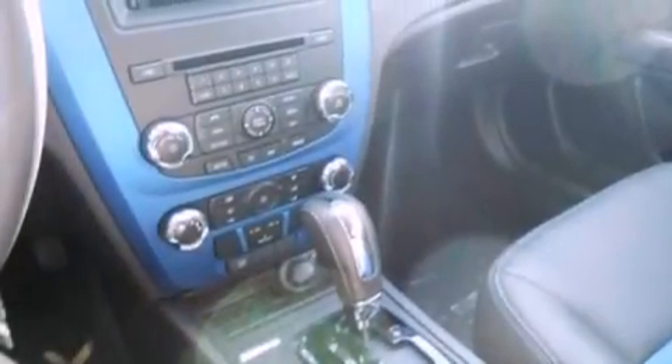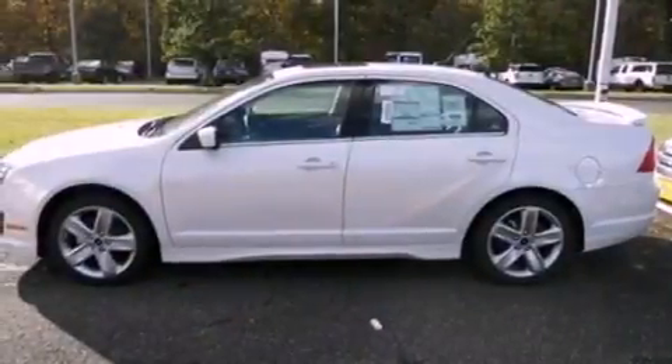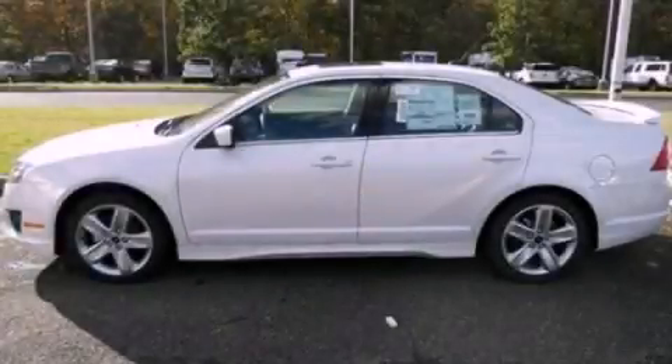With an EPA estimated rating of 27 miles per gallon on the highway, this automobile pays off in the long run. This automobile won't last long at this price. Call and arrange a test drive now.